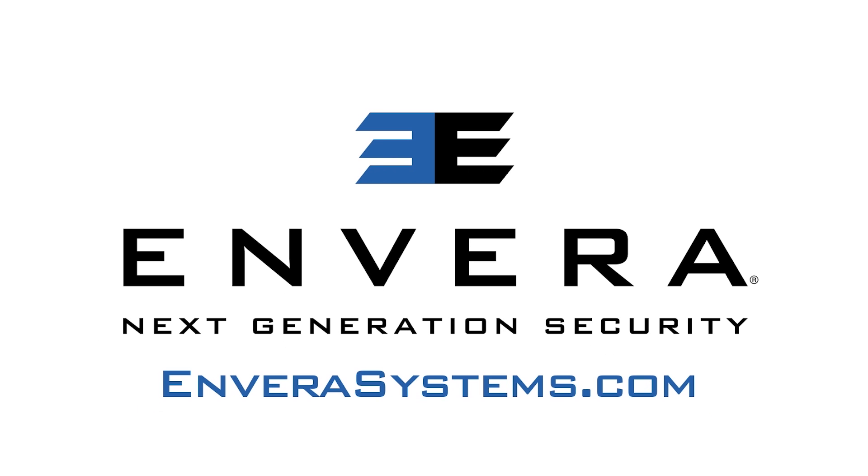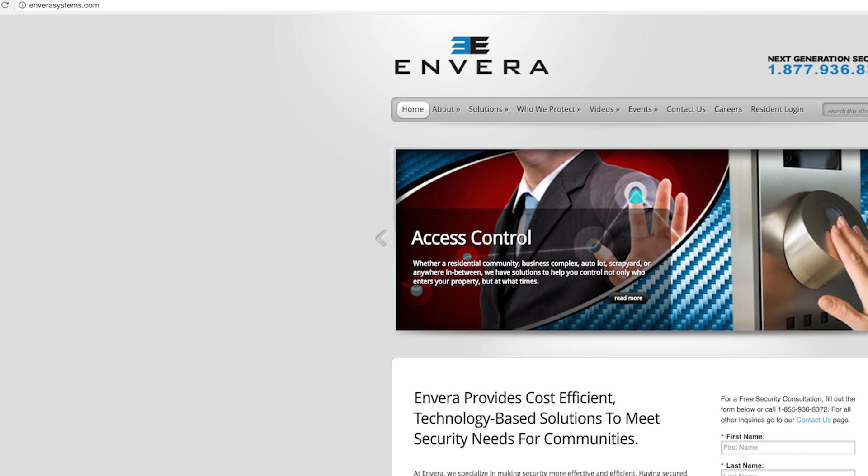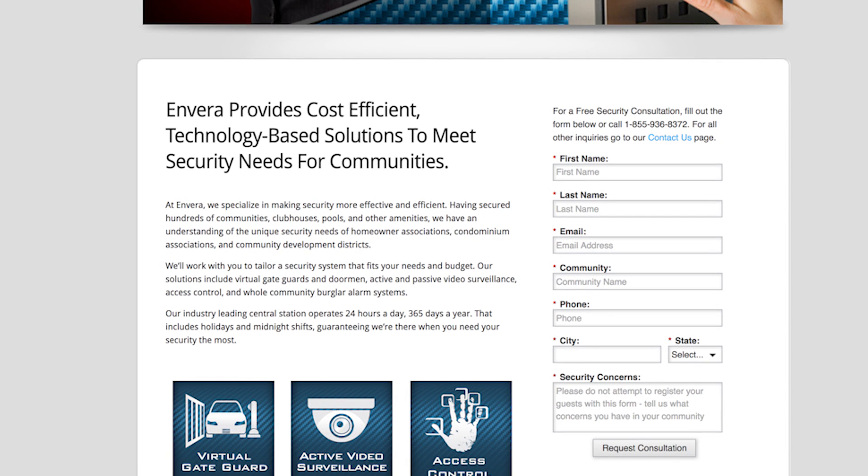visit InveraSystems.com and fill out the form for your free security consultation.